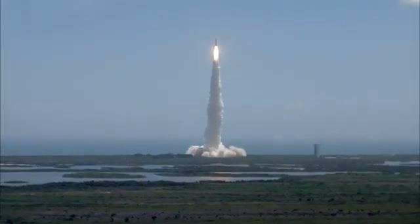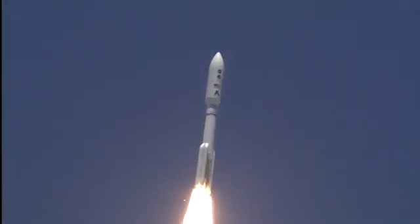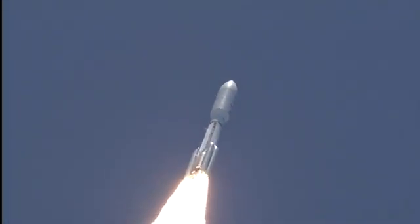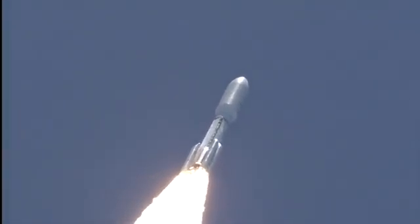Pitch roll program is in progress. Vehicle body rates look good. Booster PU has gone to fixed angles. S&B chamber pressures have plateaued. Rolling off. Signatures look good. RD-180 operation looks excellent at this point.